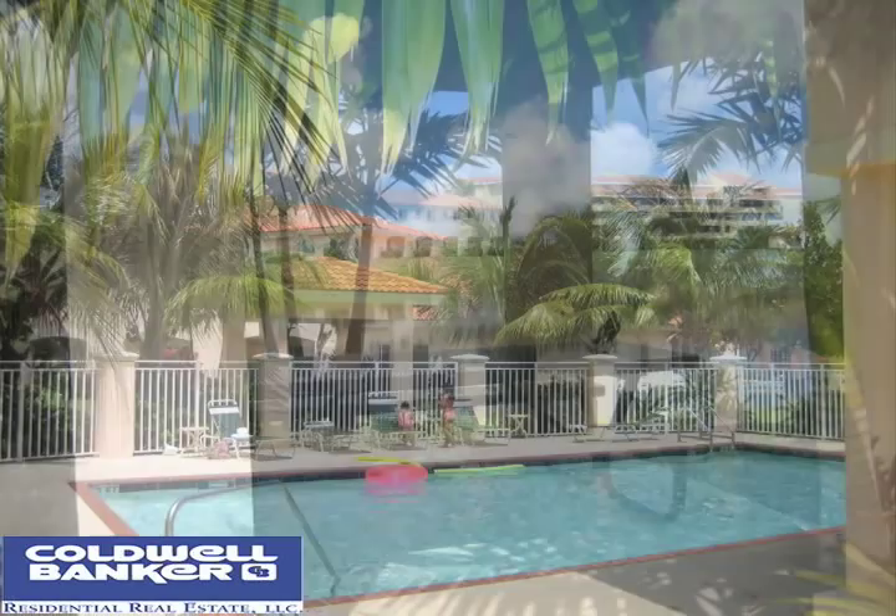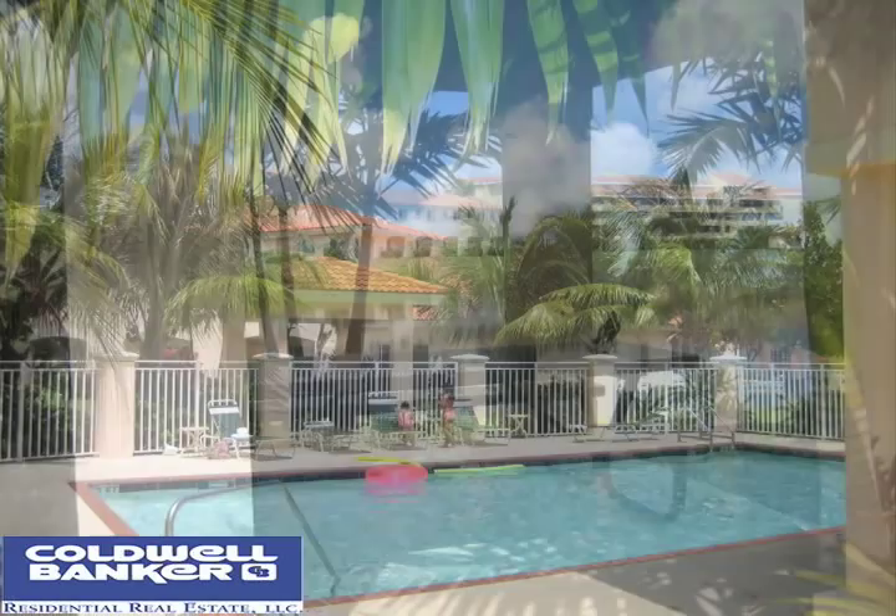The home is located in a quiet community with pool, cabana, and picnic area. It is centrally located, as well. This home is immaculate and offers a lot. It shows like a model.